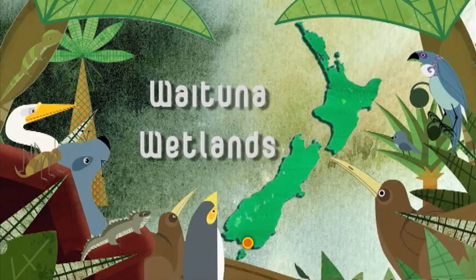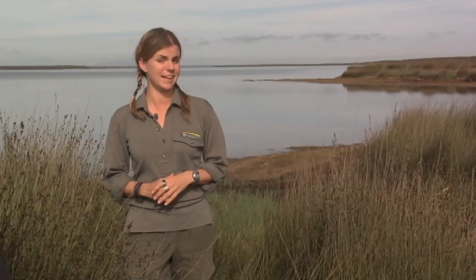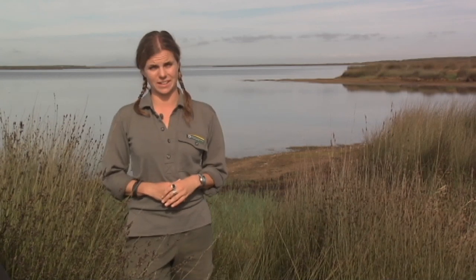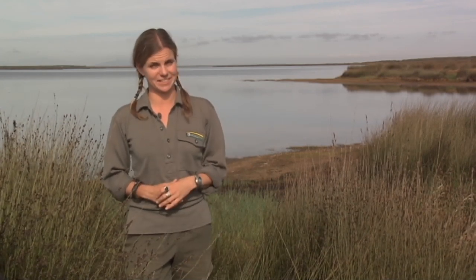The Waituna wetlands just out of Invercargill are an awe-inspiring site, stretching for thousands of hectares and providing a safe home for our precious native birds, fish, plants, and of course eels. These wetlands are also internationally significant. So let's get our feet wet and find out what Waituna has to offer.